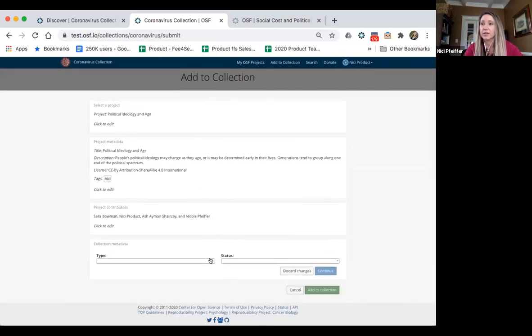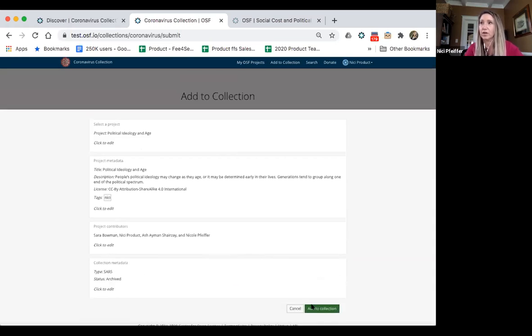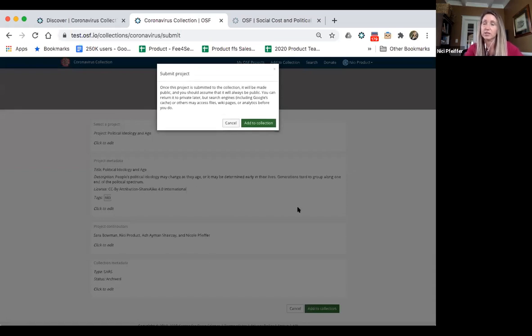This last part is the custom metadata that each collection gets to set up. Here you can submit your coronavirus research and tag it whether it's MERS, SARS, or COVID-19 related, and provide the status — active, archive, completed, or proposed. These are customizable; a collection could have a journal issue and volume, or a funder might want specific program areas and status of the work to track those projects. As every project gets submitted to the collection, it will be made public so that it's discoverable.